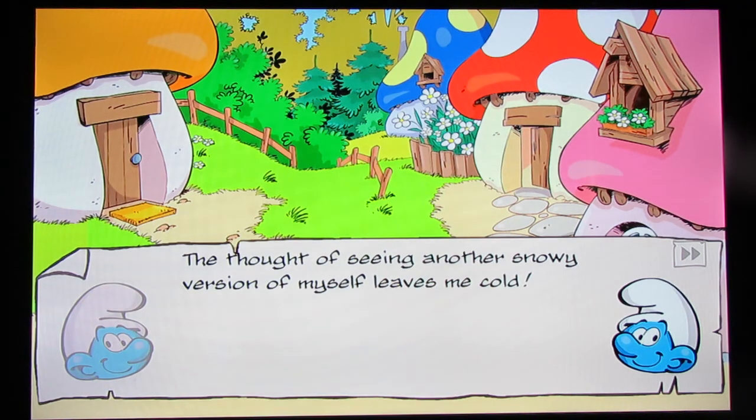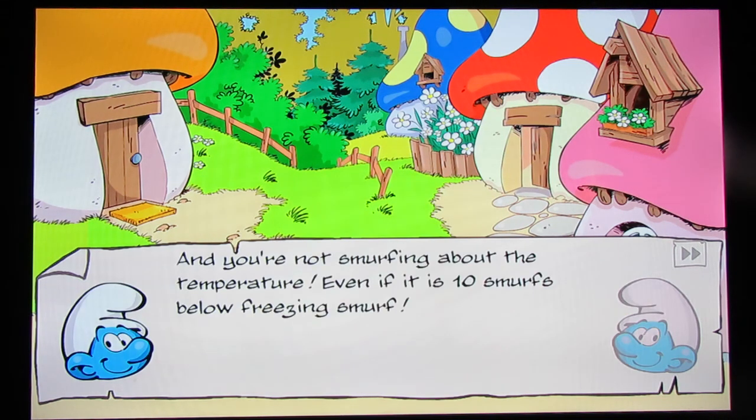That was supposed to be a joke — I messed up the punchline. 'Now, you're not smurfing about the temperature, even if it is 10 smurfs below freezing smurf.' I don't even know who freezing smurf is. The coldest smurf I know of is Chili Smurf — and poor Chili, he just doesn't get a break. Even in Smurfs Epic Run, he gives you extra experience when he runs. 'I haven't smurfed my toes in a week. I even have icicles growing out of my nose.' You need to get in a hot bath, dude. Frostbite is terrible.